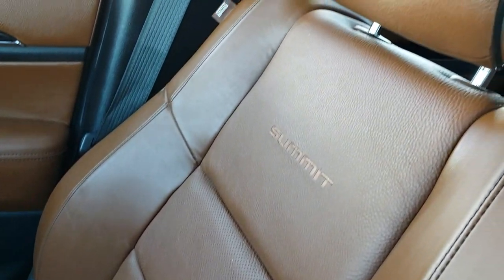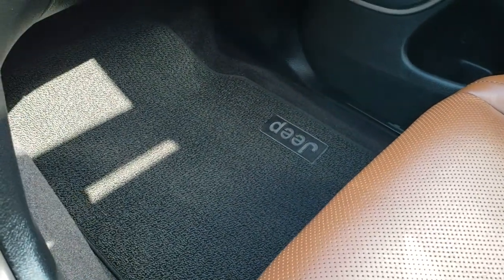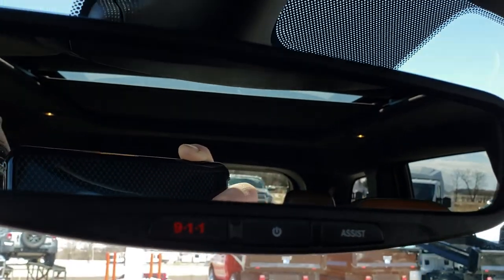The passenger seat is absolutely perfect as well — no rips, no tears. This vehicle has never been smoked in and it smells very clean inside. It has factory all-weather floor mats on that side. Up here you have the 911 and assist buttons.